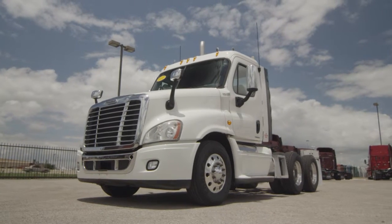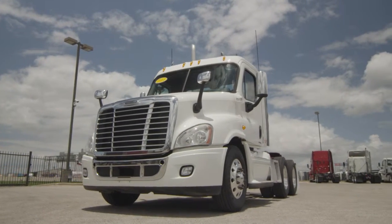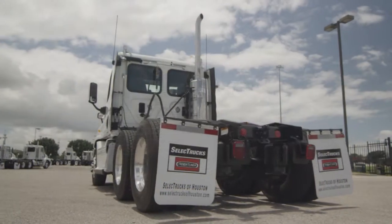Freightliner used truck warranty is available for up to two years. These trucks have between 400,000 to 600,000 miles and are priced from $54,000 to $57,000.